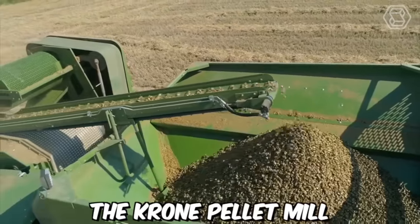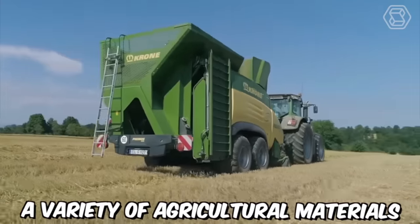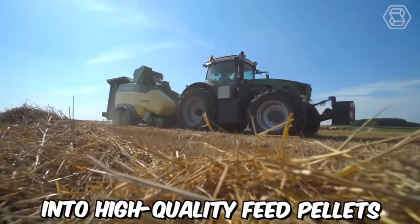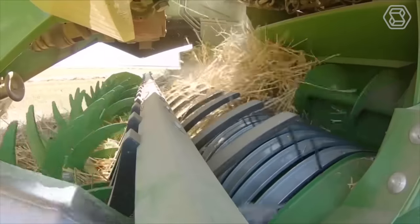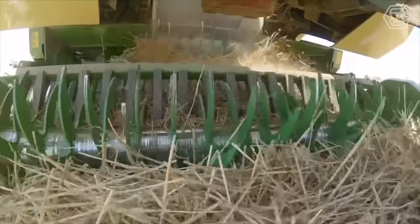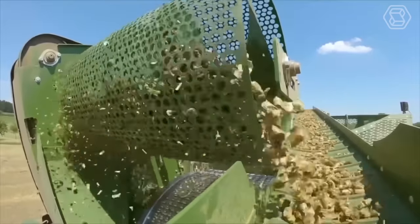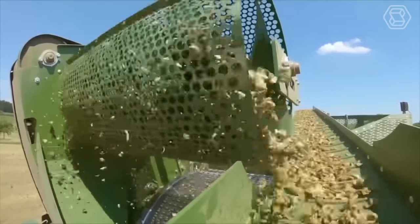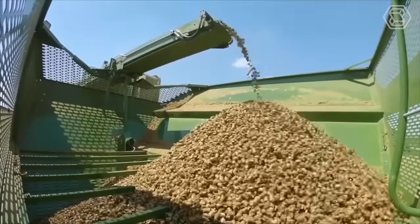The Krone pellet mill, Primos 5000, is a high-tech machine designed to convert a variety of agricultural materials into high-quality feed pellets. The Primos 5000 is equipped with a powerful hammer mill that is capable of crushing and grinding a wide range of materials, including corn, wheat, barley, and soybeans. The ground material is then compressed into dense pellets using a state-of-the-art pellet mill.